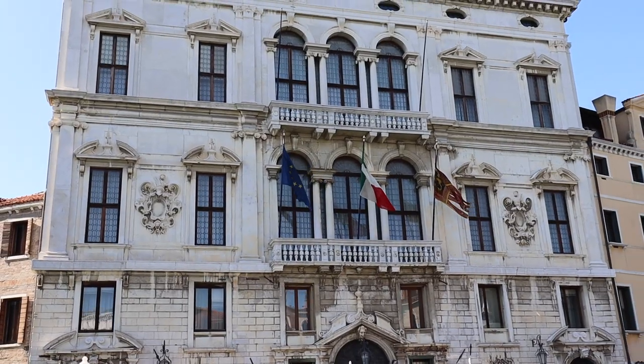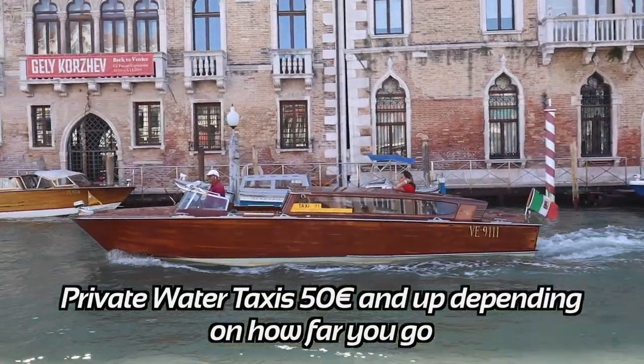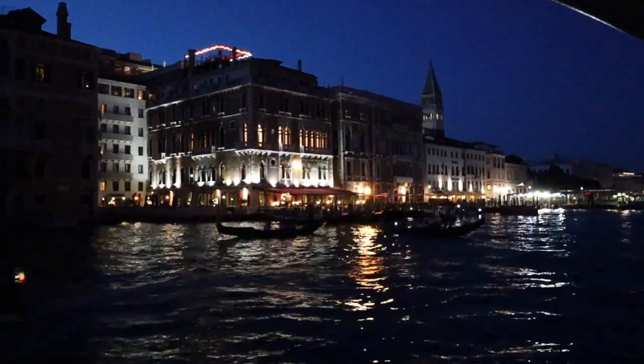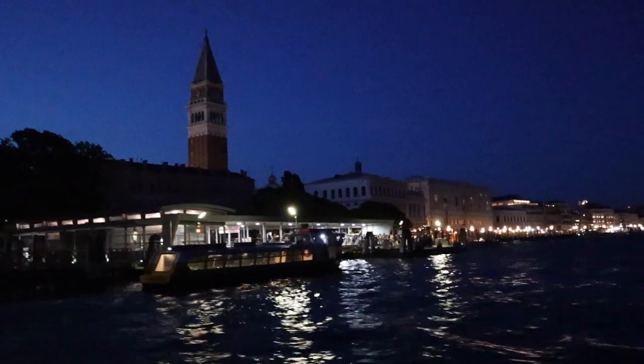Private water taxis are also available and can cost up to 50 euros and up depending on how far you are going. Vaporetto service usually shuts down around midnight with select lines staying open 24 hours. Service from Piazzale Roma to Lido always runs 24 hours. We used our 72-hour pass, which we paid 46 euros for from the airport — that got us the bus pass from the airport into Piazzale Roma and then into the city. Compare that to a one-day pass which is 20 euros.